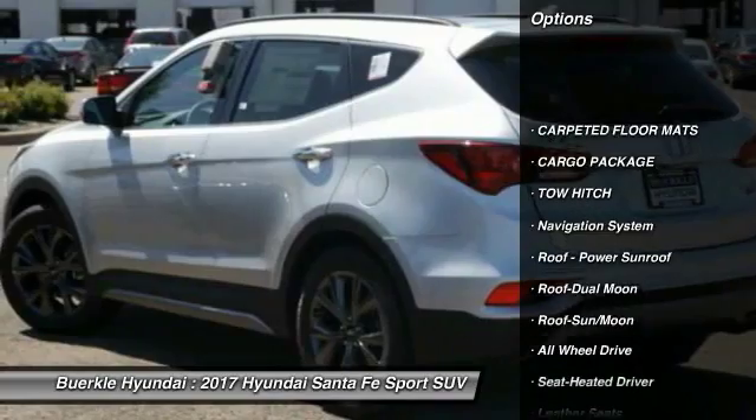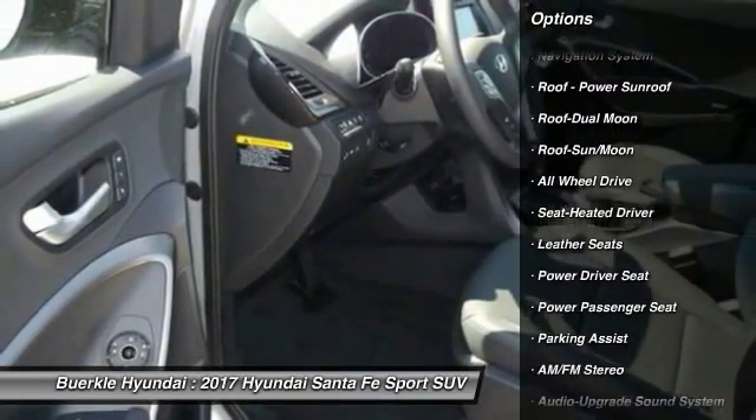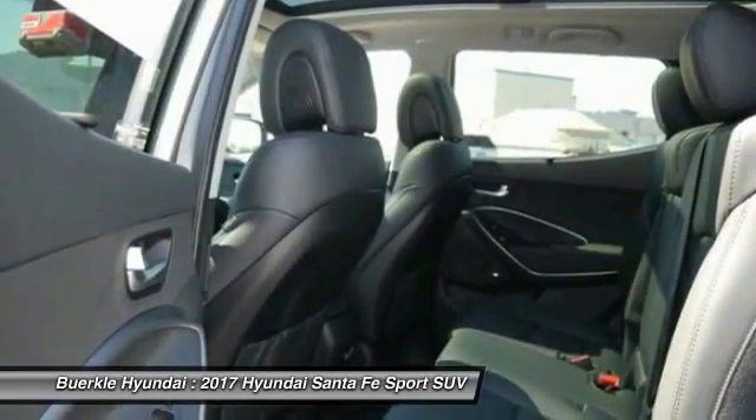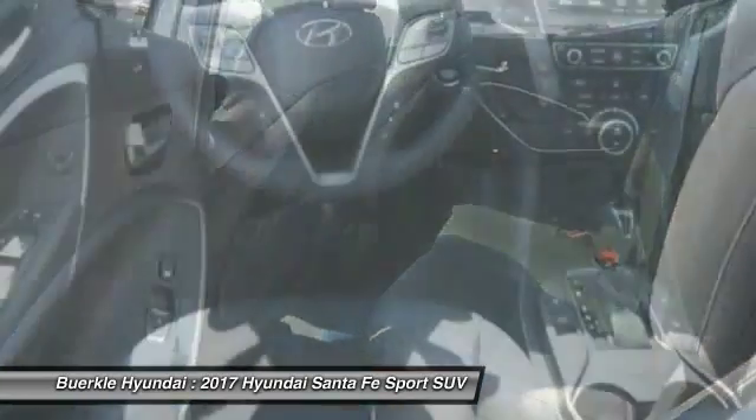Anti-lock braking system, all-wheel drive, tow hitch, navigation system, power passenger seat, traction control, Bluetooth wireless data link for hands-free phone, moonroof, power steering, air conditioning front.